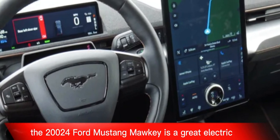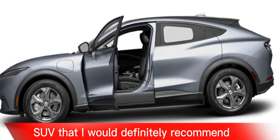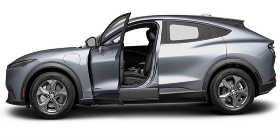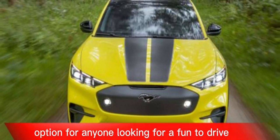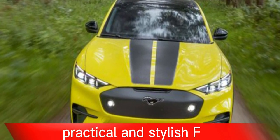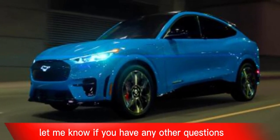Overall, the 2024 Ford Mustang Mach-E is a great electric SUV that I would definitely recommend. It's a great option for anyone looking for a fun-to-drive, practical, and stylish EV. I hope this helps — let me know if you have any other questions.